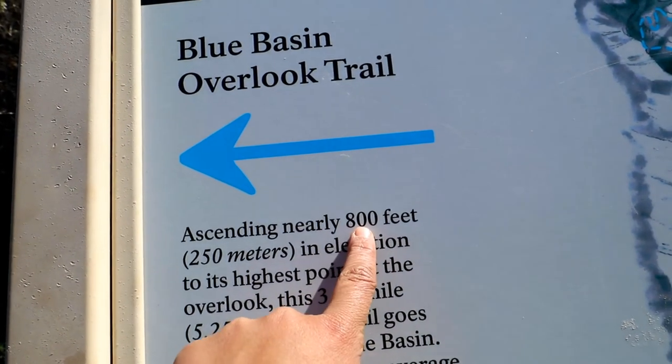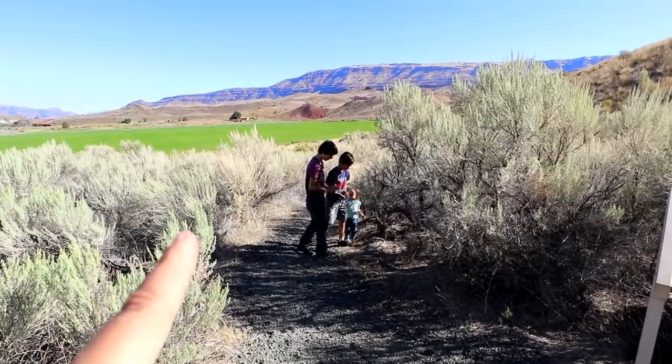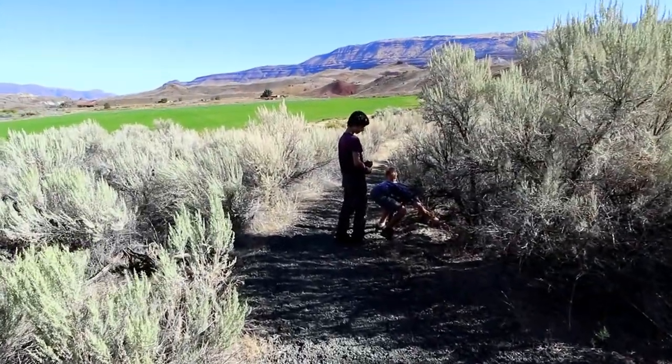It's called the Blue Basin Overlook and it has an elevation gain of about six to seven hundred feet — apparently it ascends nearly eight hundred feet. Both trailheads are in the same area. The overlook goes this way and the Island in Time, which goes into the canyon, goes that way, but we're gonna do this one first.